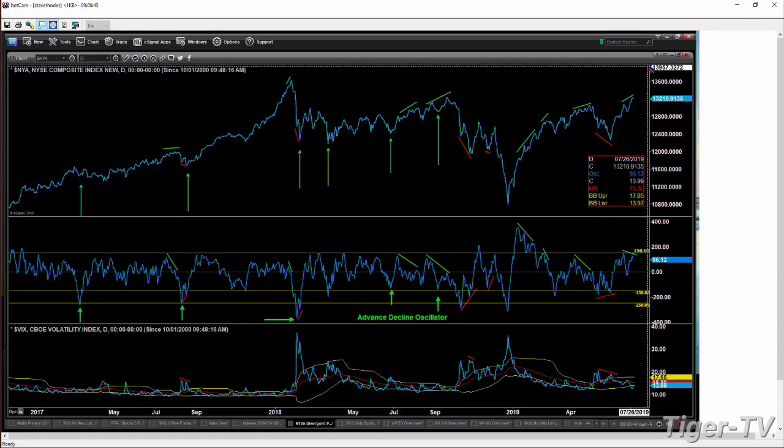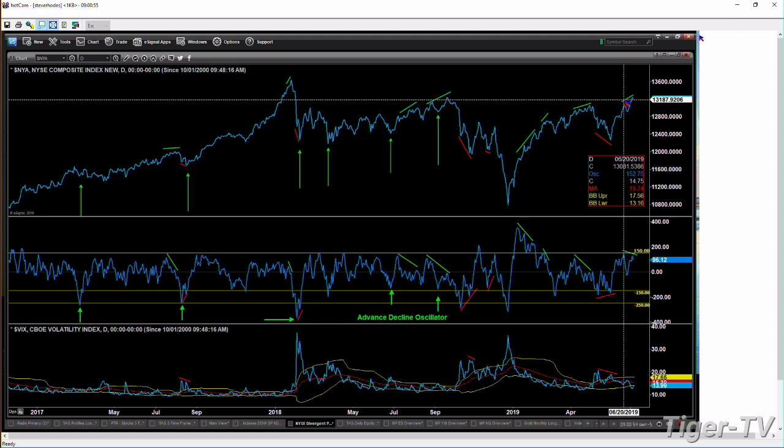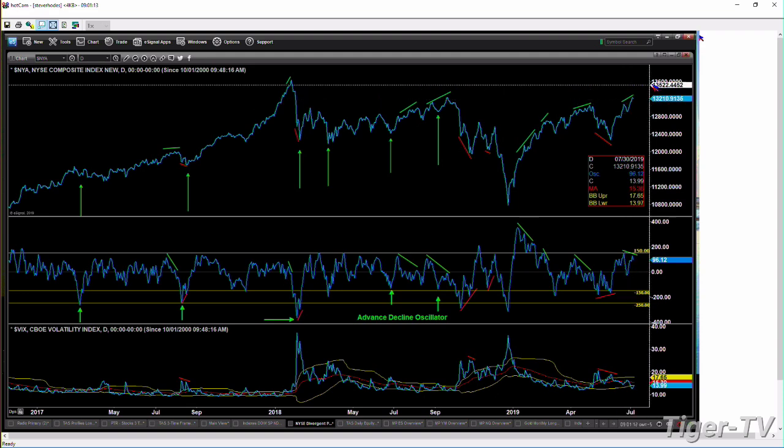First of all, if we take a look at the general market — we use the New York Stock Exchange — what we can see is that there's a divergence. These divergences typically lead to retracements or tops. Price has been moving higher, shown in the upper right-hand corner if you're watching on Tiger TV. Price is trading above the high from June 20th. On June 20th, the advance/decline oscillator reading inside the NYSE — that's the difference between the 39 and 19 exponential moving averages of the advance/decline data — made its high. Price moved higher inside the NYSE, but the advance/decline oscillator, its market breadth, has made a lower high.